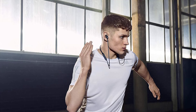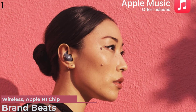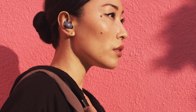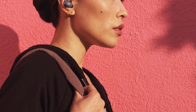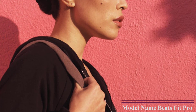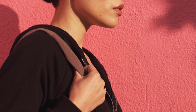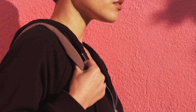Number 1 is the Beats Fit Pro True Wireless Noise Cancelling Earbuds. Flexible, secure-fit wingtips provide all-day comfort and stability. A custom acoustic platform delivers powerful, balanced sound. Spatial audio with dynamic head tracking offers an immersive experience for music, movies, and games. Two distinct listening modes include active noise cancelling and transparency mode. Enhanced by the Apple H1 chip for automatic switching, audio sharing, and Hey Siri. The earbuds are sweat and water resistant with up to 6 hours of listening time, making this the best option for you to buy.